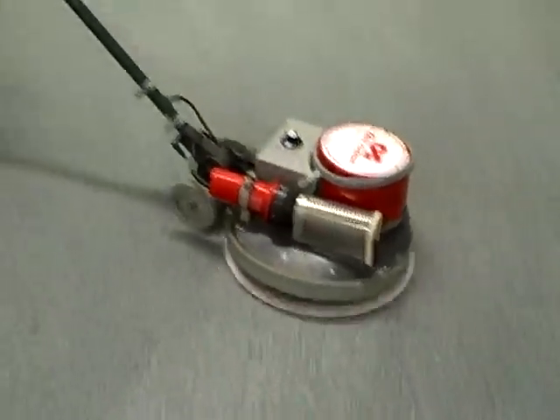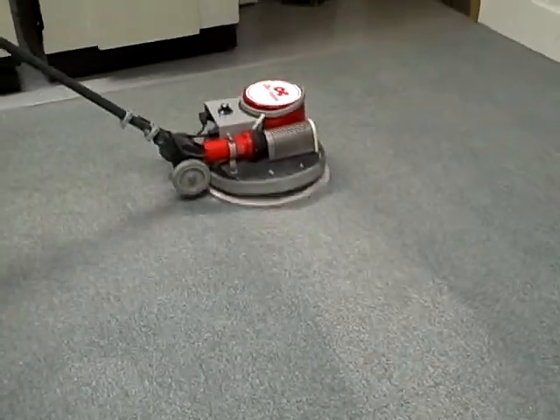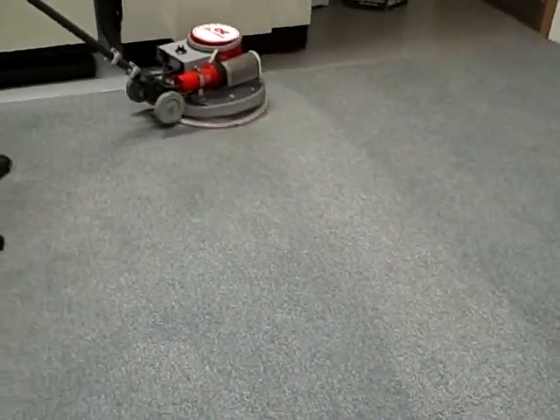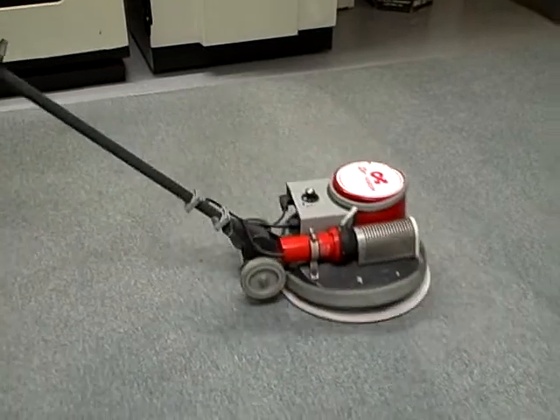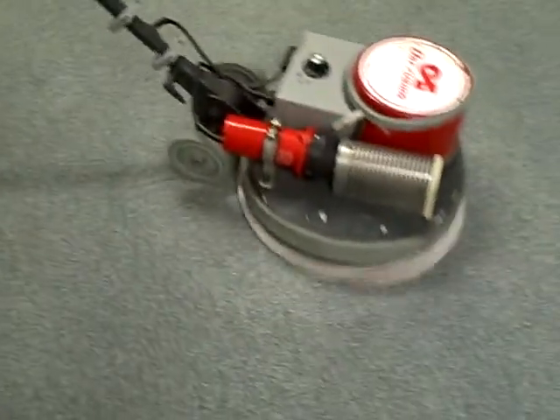It blows hot air onto the pad, so that means we can leave the carpet nice and dry, and it dries — the last bit of moisture in there dries. They say in 30 minutes, but to be fair, if it's a dirty carpet, it can take up to two hours.